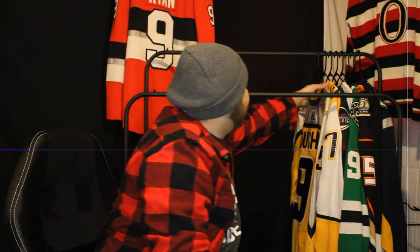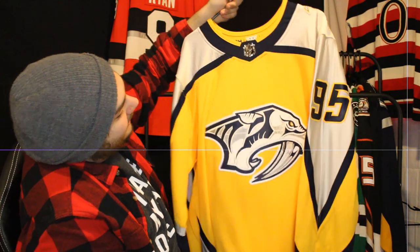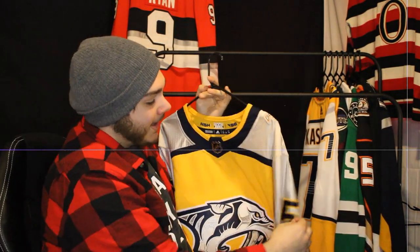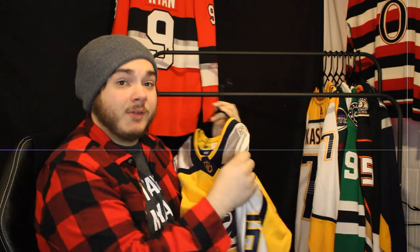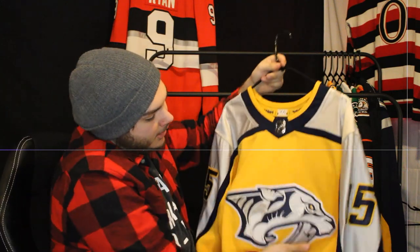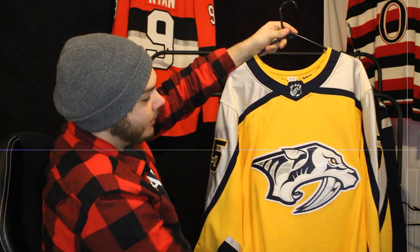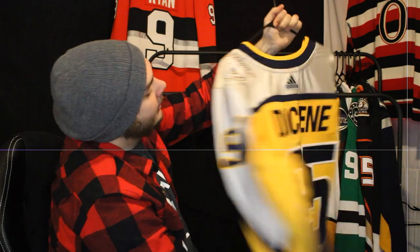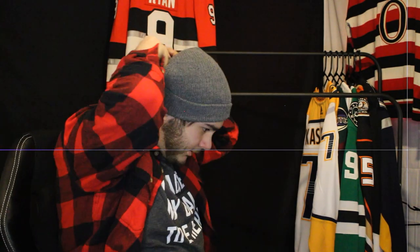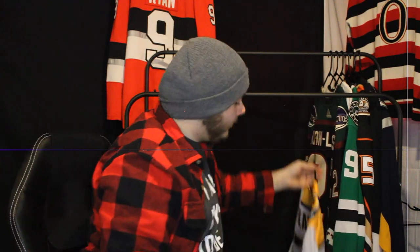Next up is another obnoxious yellow jersey — Nashville's gen one Reverse Retro. I absolutely love the silver on the sleeves; it's a stretchy material, which I wish more teams would use. This is my favorite Predators logo, much better than their current look. Matt Duchene on the back just because I really liked how the number 95 looked — and he's a former Senator too, I guess that didn't hurt.